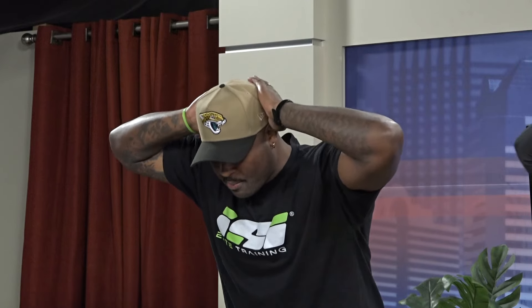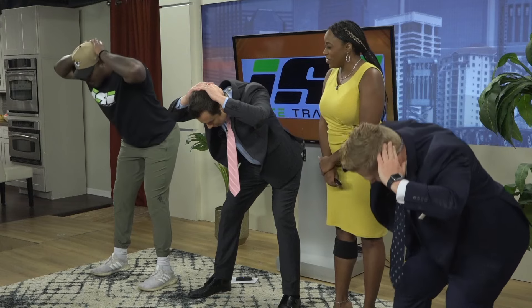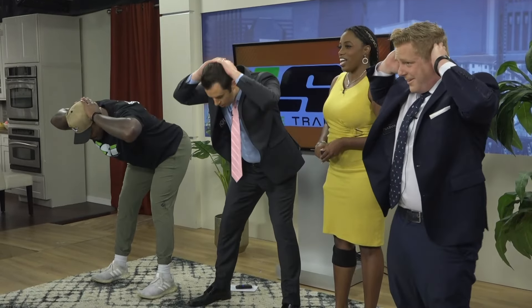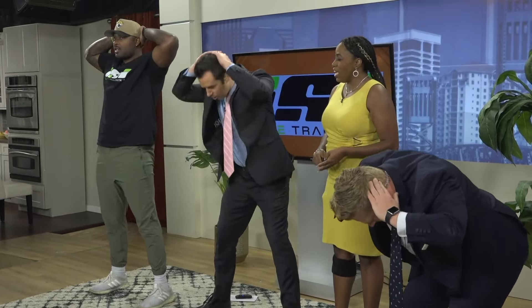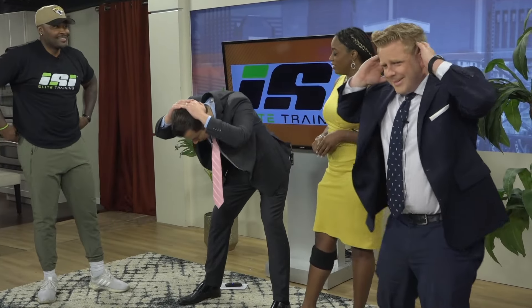Number three is called a good morning. You're going to put your hands on top of your head, push your butt back as far as it goes, keep your back flat — you should feel a stretch in your hamstring. Then squeeze your glutes and come up. I like this one. I usually get tight hamstrings, so it's good for that. And you can do this anywhere. I catch myself doing stuff like this in public, just moving around, especially if my hips are tight.